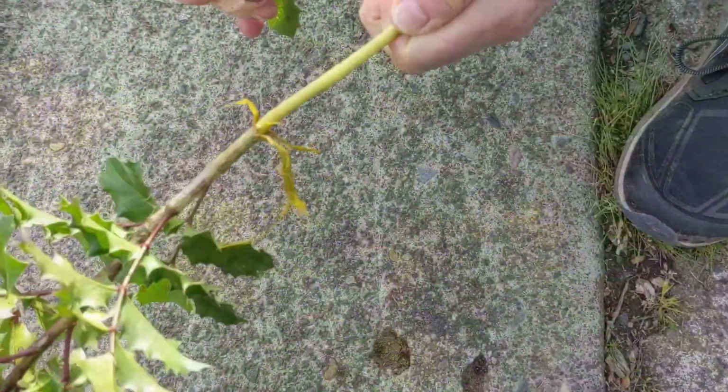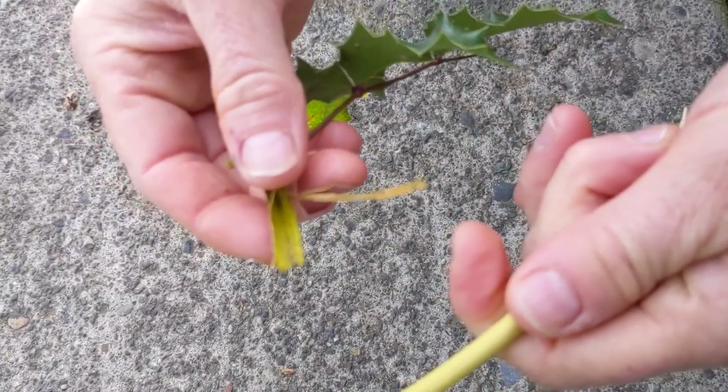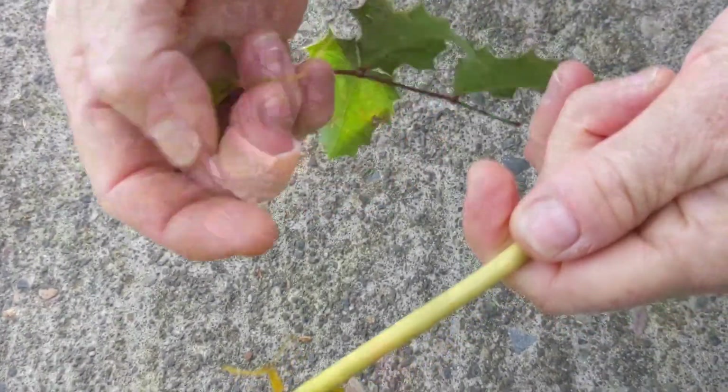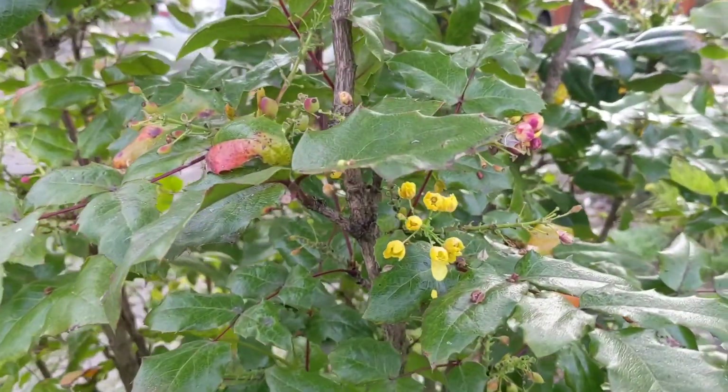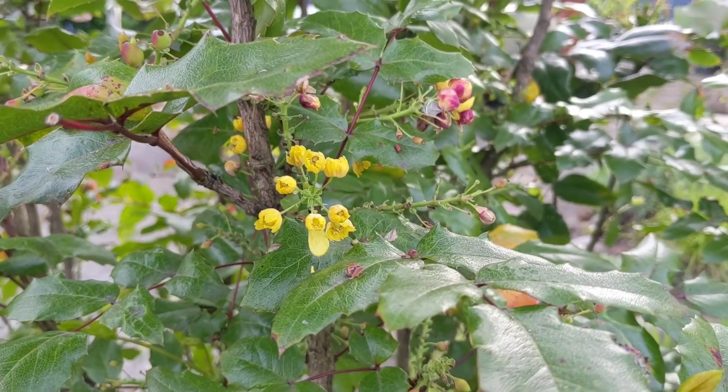The bark and the roots are very yellow and are used for dyeing cloth, and they also have traditional medicinal properties. This plant can often be found growing in sunny to part-shady areas in drier soil. It is common on the west side of the Cascades in Oregon and Washington.